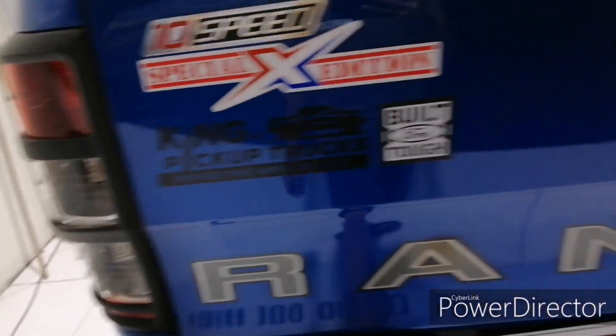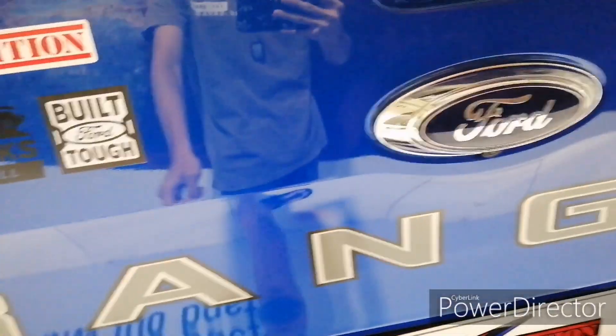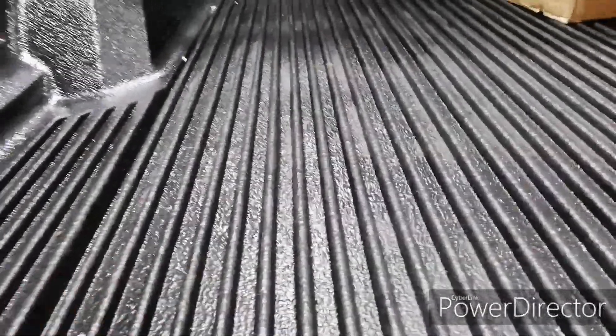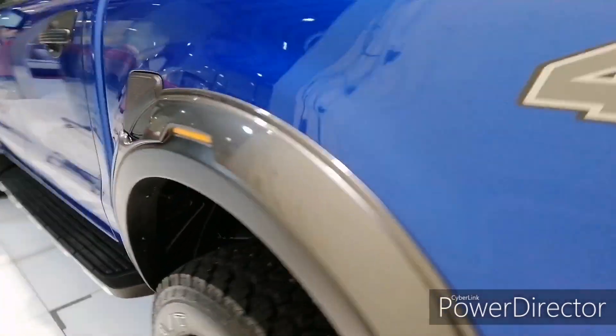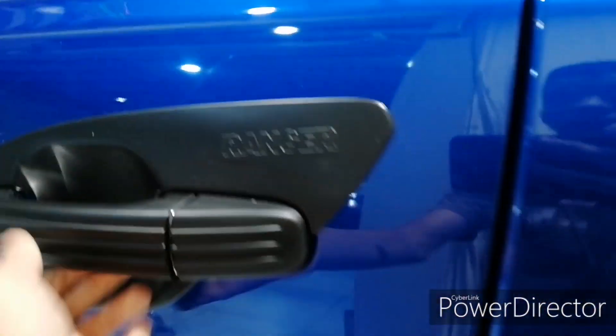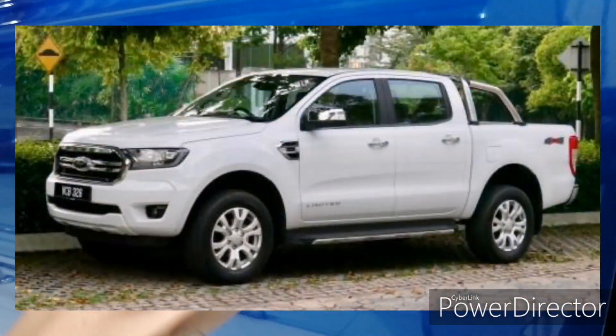The X Edition also includes a front bull bar and a headlight cover guard, so if you hit a tree the lights won't break. You also get a reverse camera, which is a pretty good feature. This is the 10-speed automatic version. Looking at the truck bed, it's pretty large and features a scratch-resistant panel so loading items won't scratch the bed surface.